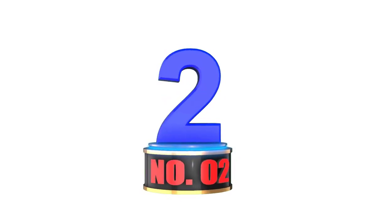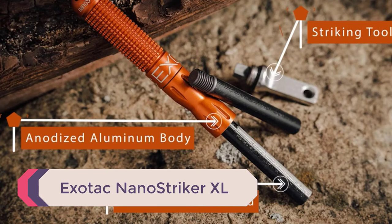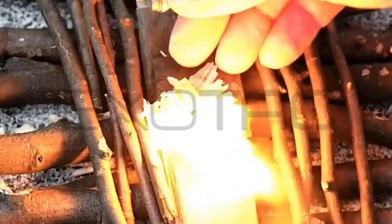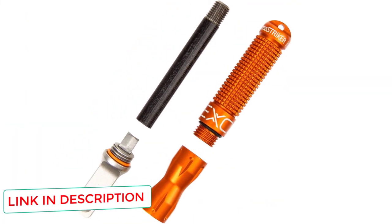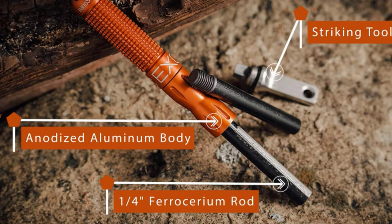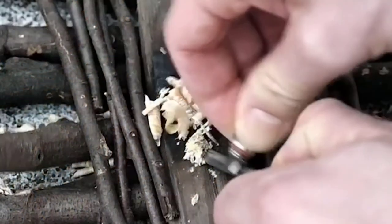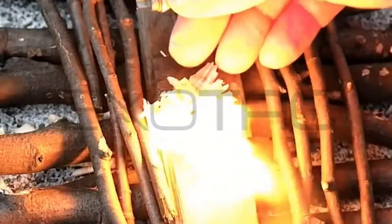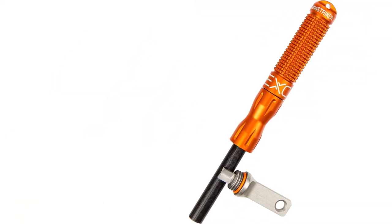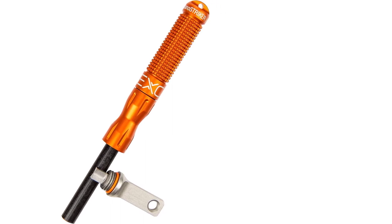Number 2: Exotac NanoStriker XL. If you're looking for a super compact EDC fire starter, this one by Exotac is awesome. Its 3.5-inch body is made from lightweight aluminum and weighs only 1 ounce total. The magnesium fire starter is high quality and lasts for thousands of strikes — rated at 3,000 strikes per rod. Key features include a waterproof design, multiple colors available, a key ring for neck carry, replaceable ferrocerium rods that screw right into the body, and it's great for get-home and bug-out bags.